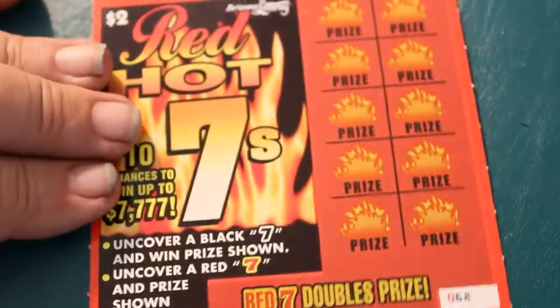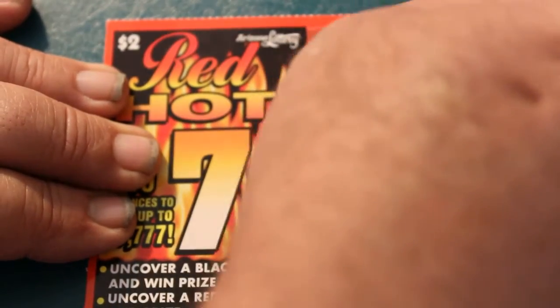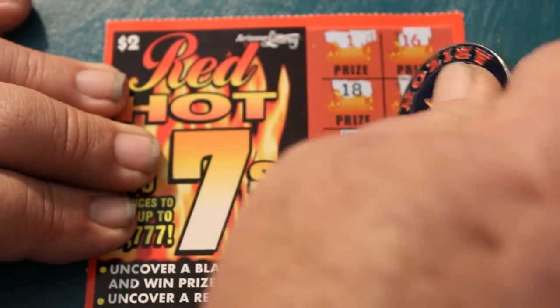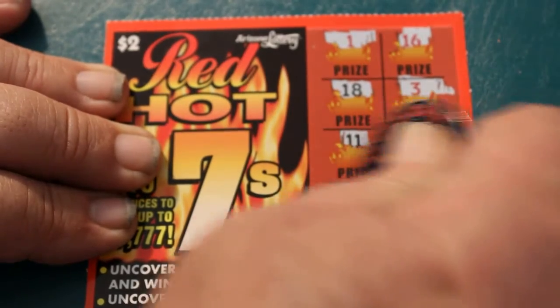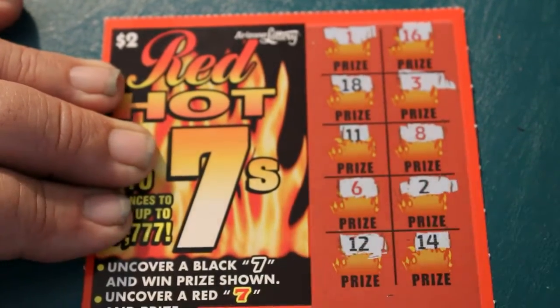All we need is just one ticket to push us into profit, even a simple win. 1, 16, 18, 3, 11, 8, 6, 2, 12, 14. Nothing on that one.